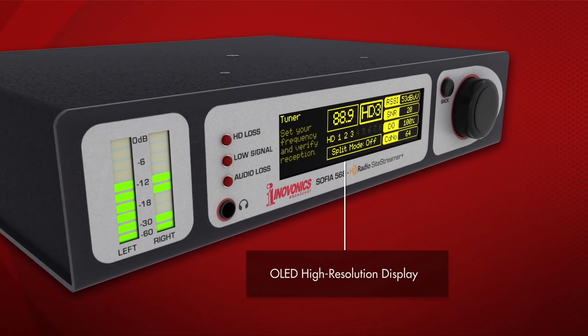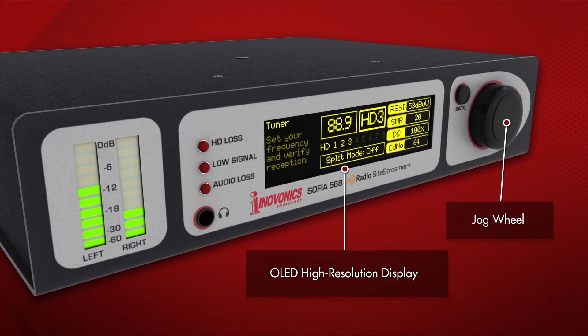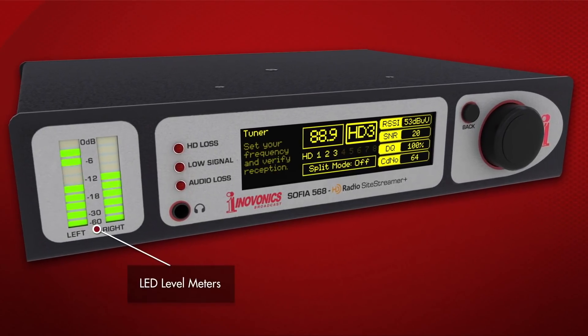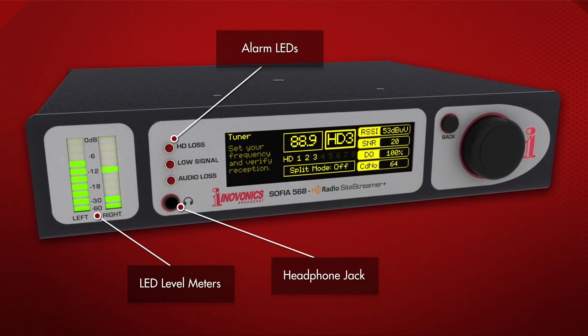The front panel features an OLED high-res graphic display and jog wheel, with intuitive menus for easy setup, advanced control, and editing of all operating parameters. There are wide-range LED level meters and individual alarm LEDs, and a front panel headphone jack.